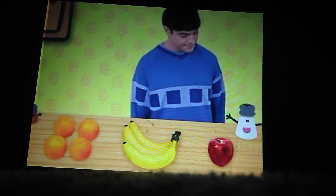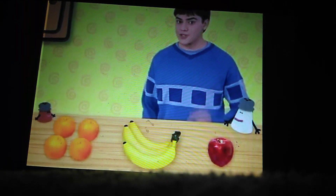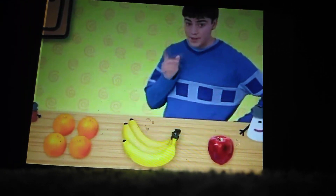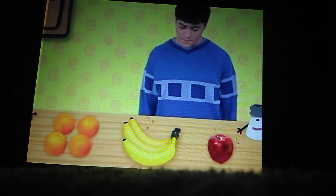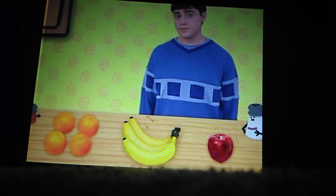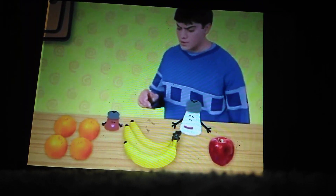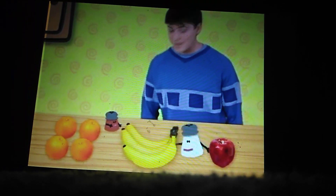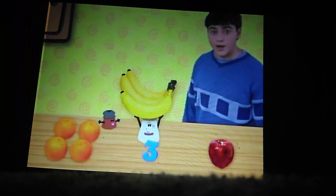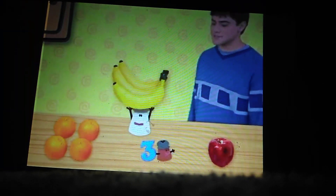Number three must be hiding behind a group of three things! Which of these groups has three things in it? The oranges, bananas, or the apple? The bananas! There are one, two, three bananas! Let's see! Number three — we found you, hiding behind three bananas! Smart!